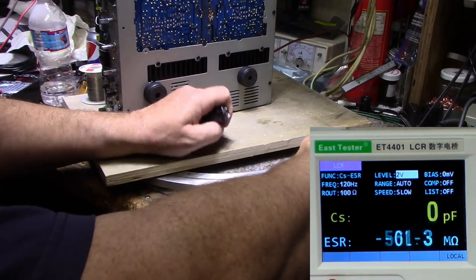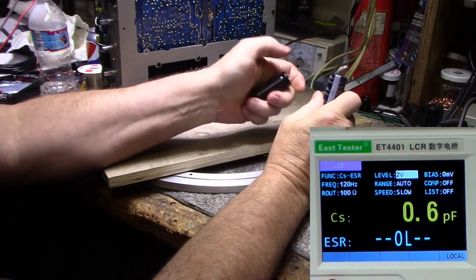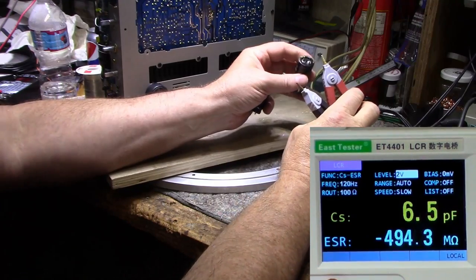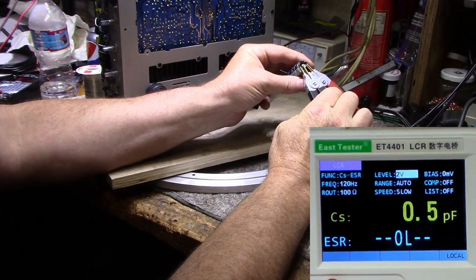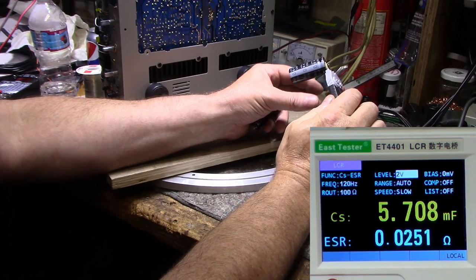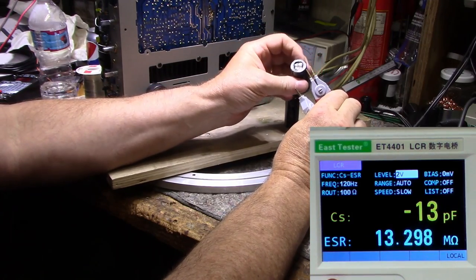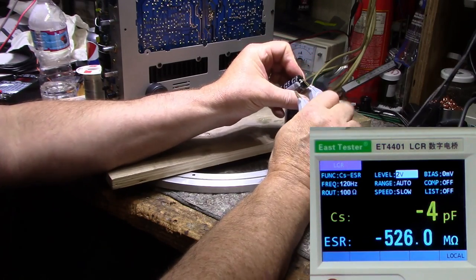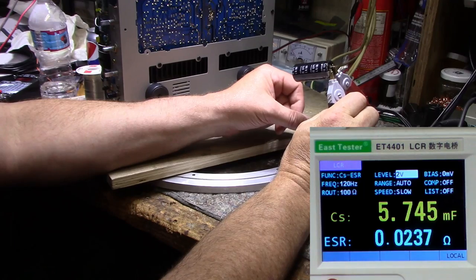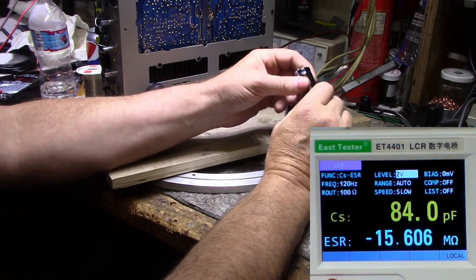Here's a look at the main filter capacitors — I pulled them out to test them. There's a pair of 6800 microfarad at 50 volts, and that's all they had for the main filter capacitors. Let's see what we're getting: around 5700 microfarad with about 25 milliohms ESR. ESR is okay, but we're down quite a bit on capacitance — nearly 1100 microfarads low. The other one is slightly better: 23–24 milliohms ESR and 5750 microfarads. So I'm going to replace these.